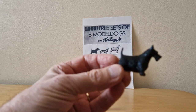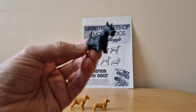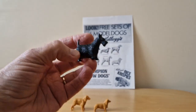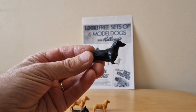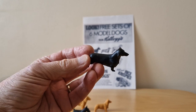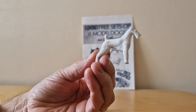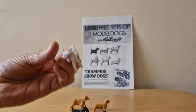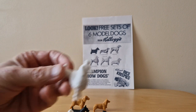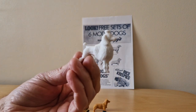We've got a Scottish Terrier in black, and then a smooth-haired Dachshund in black as well. A wire-haired Fox Terrier in white, and obviously we've got a Miniature Poodle as well.